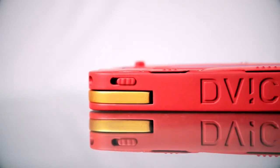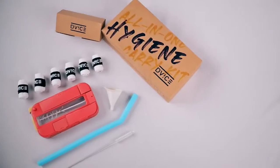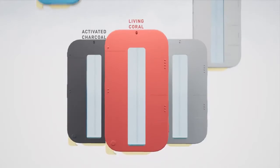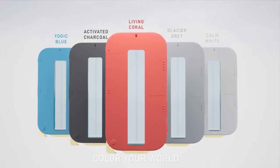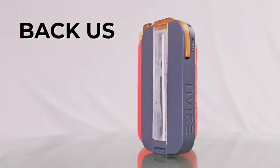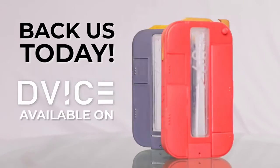We have thoughtfully curated essential everyday-use products and crafted it into an all-in-one hygiene kit. D-Vyce comes in various colors: living coral, activated charcoal, glacier gray, calm white, yogic blue. Now, carry more by carrying less. Back us today and be a part of our journey.